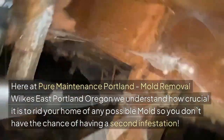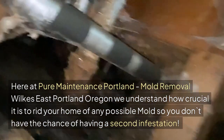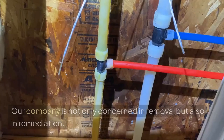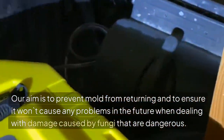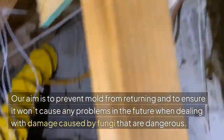Here at Pure Maintenance Portland, Mold Removal Wilkes, East Portland, Oregon, we understand how crucial it is to rid your home of any possible mold so you don't have the chance of having a second infestation. Our company is not only concerned with removal but also remediation. Our aim is to prevent mold from returning and to ensure it won't cause any problems in the future when dealing with damage caused by dangerous fungi.